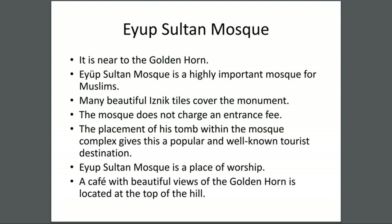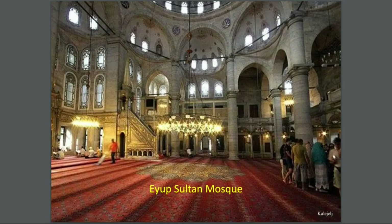Eyüpsultan Mosque is a place of worship. A cafe with beautiful views of the Golden Horn is located at the top of the hill. This is the Eyüpsultan Mosque.